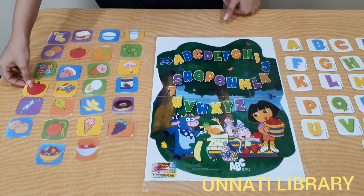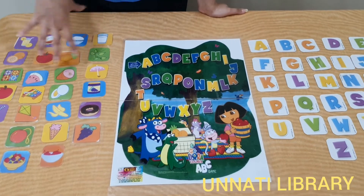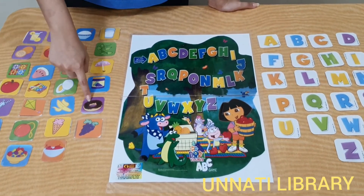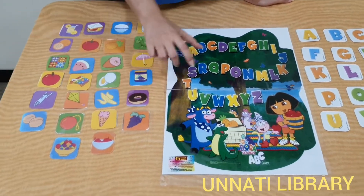Similarly, from A to Z all of the phonic sounds are present — like zip, kite, banana, doughnut, grape, ice cream, and so on.